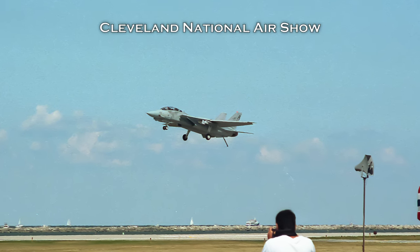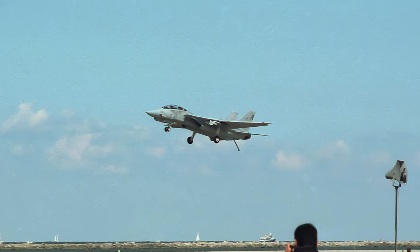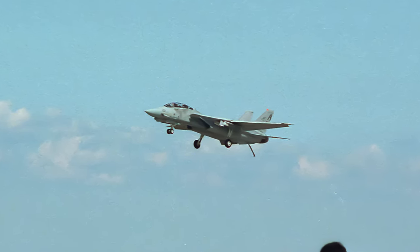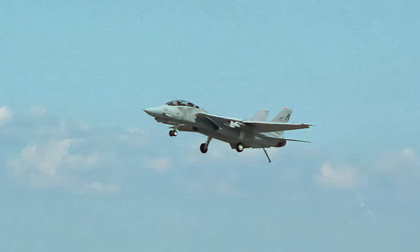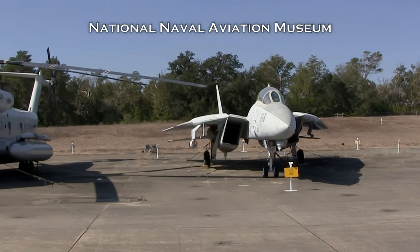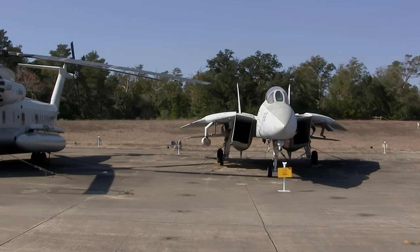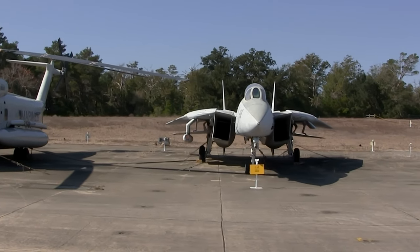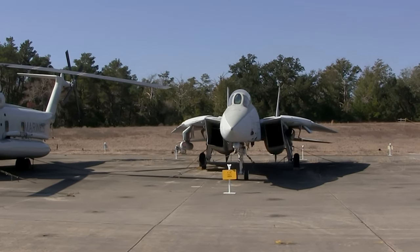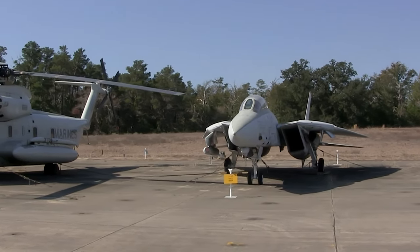The F-14 has a LANTIRN targeting system that allows delivery of various laser-guided bombs for precision strikes on air-to-ground combat missions and for battle damage assessment. One of the routine tasks Tomcats performed was intercepting aircraft that approached U.S. carrier groups too closely. Soviet strategic bombers and maritime reconnaissance aircraft regularly patrolled near U.S. carriers during the Cold War and were often escorted away by Tomcats.